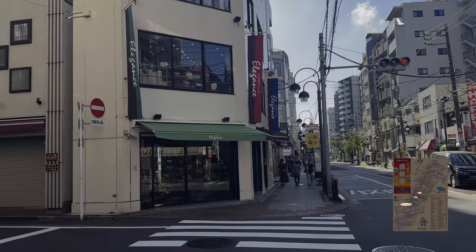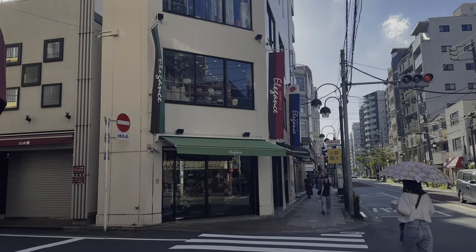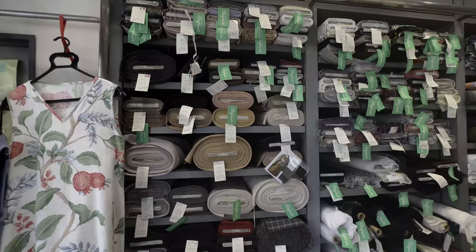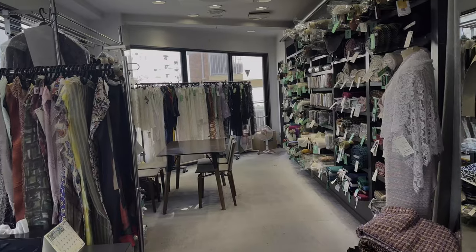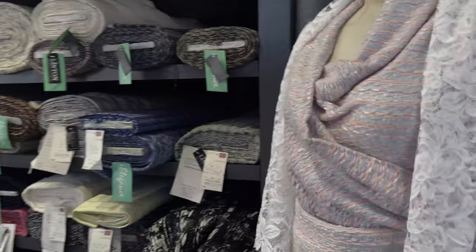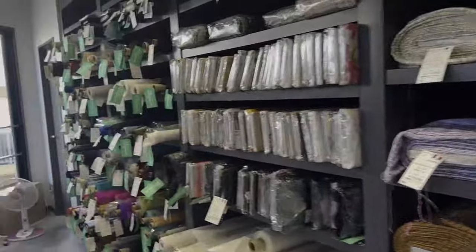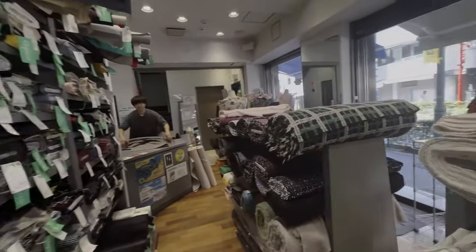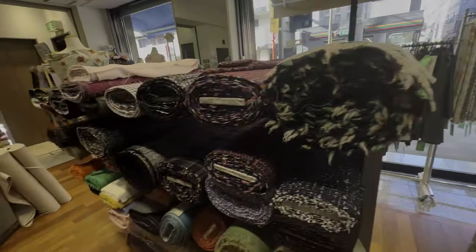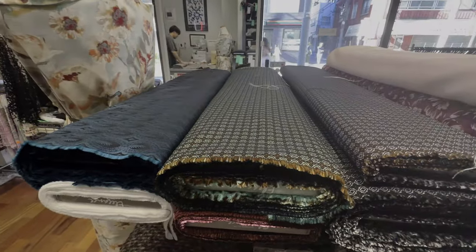The second shop is Elegance, which is number 30 on the map. Elegance's main products are European fabrics. They have collected many high quality silks, cashmere, lace and more which you can find only here. They prepare a large selection of cotton and hemp materials in summer and wool materials in winter, so you can make anything from dresses and formal wear to everyday wear.